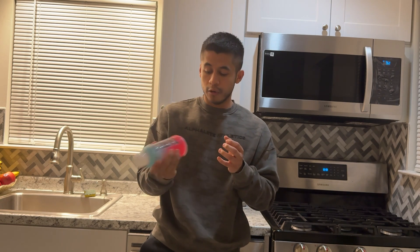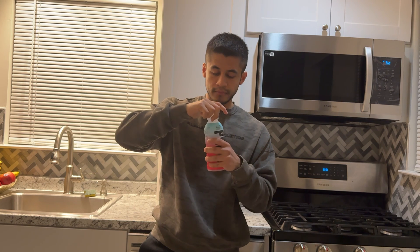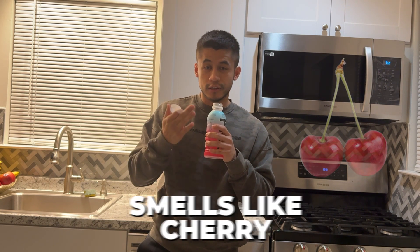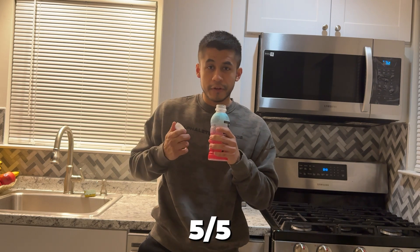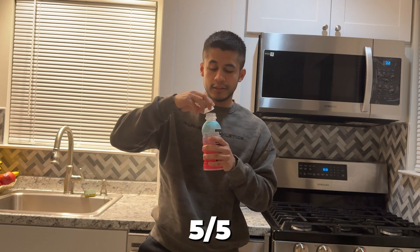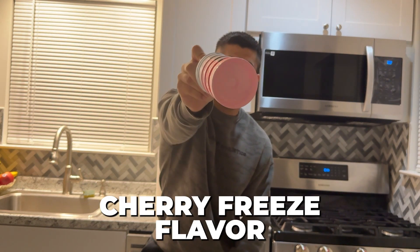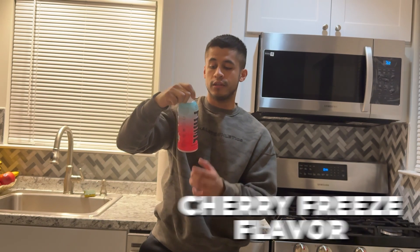Let's go ahead and open this up and taste it. This definitely smells like cherry — it smells really, really good. Smell-wise, I'd give it a 5 out of 5. It smells really enticing. And just before I taste it, as you guys can see, it is a clear liquid — the Cherry Freeze flavor.